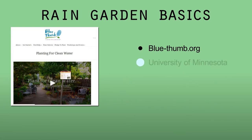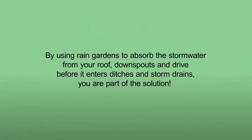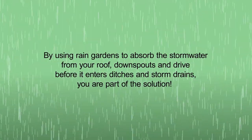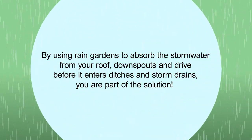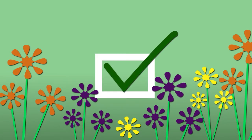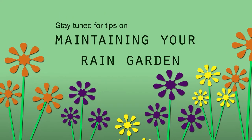Websites like Blue Thumb, the universities of Minnesota and Wisconsin, and your local conservation or watershed district have resource material and plant species suggestions to create a successful rain garden. By using rain gardens to absorb the stormwater from your roof, downspouts, and drive before it enters ditches and storm drains, you are part of the solution. So whether you're just getting ready to step on board, or you already have a rain garden started, stay tuned for some advice on how to take care of and maintain your rain garden once it's been installed.